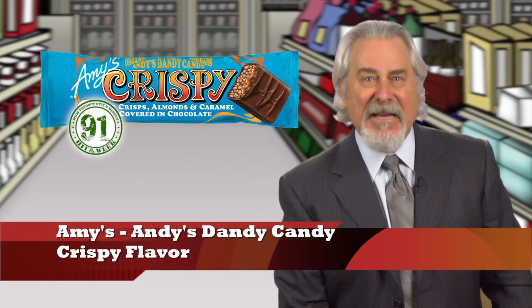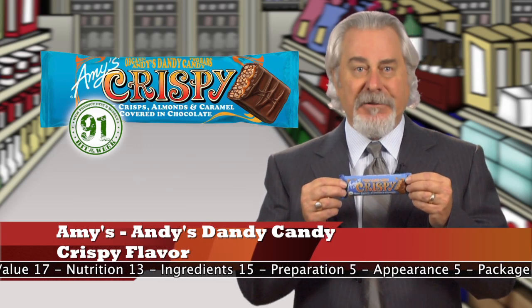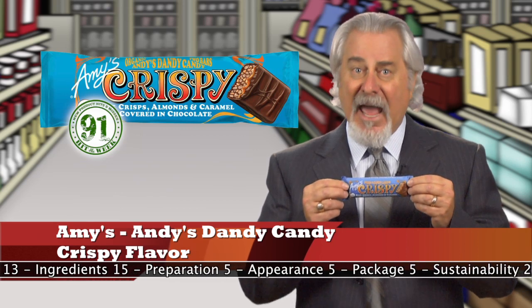Amy's Andy Dandy Candy Crisp Flavor is our hit of the week. Here's another winner from Amy's — I've been tasting their products for a long time and have a lot of respect for this company. We've gotten to know the taste preferences of Rachel, Amy's mom, then Amy when she graduated college and joined the biz, now Andy, Amy's dad and Rachel's husband. His taste buds, frankly, are terrific. This chocolate bar, which comes in two pieces, has a great recipe of rice crisps, almonds, caramel, and chocolate.